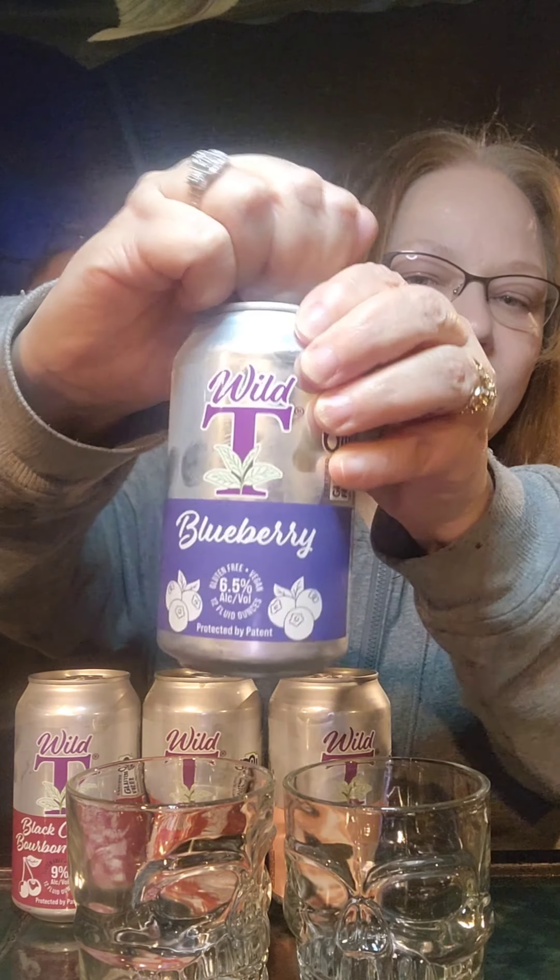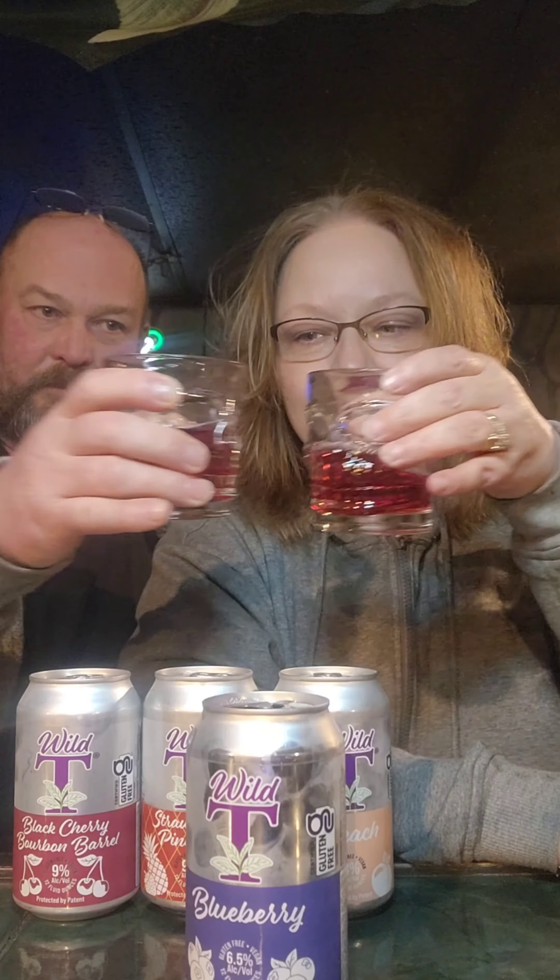Let's go with the blueberry. Ooh, that's pretty. That's a nice color. It's a blueberry. It smells pretty good. It's okay. This doesn't taste sweet at all. No, it doesn't even really taste like a tea — it tastes more like a seltzer.